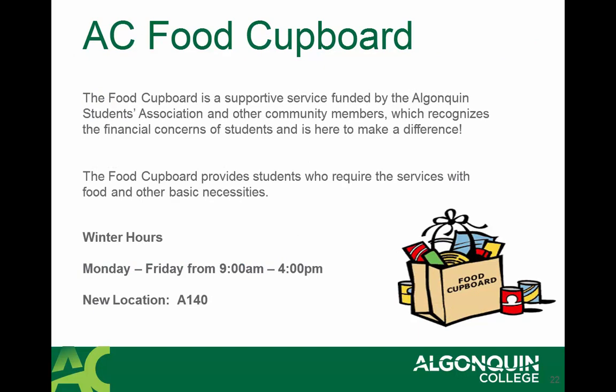We also have the AC Food Cupboard at Algonquin College, which is located in room A-140. This is a service we offer students who may find themselves requiring some short-term food and other basic necessities to get them through a difficult time. Please don't hesitate to go to the AC Food Cupboard Monday to Friday from 9 to 4 to access food and basic needs.